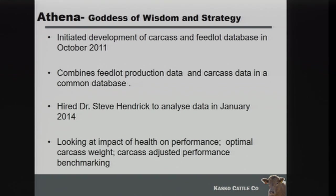Another thing we've done is created a database we call Athena. We were collecting individual carcass data from Cargill, who we ship a lot of cattle to. They were sending us data files and the question is what do you do with all this data. So we created a database where we put all our carcass data and all the feedlot software data collected through ITS. We also have a health program called MedLogic — all of that gets uploaded into the system. Because of our EID tags, we can sync our individual carcass data with our feedlot information.